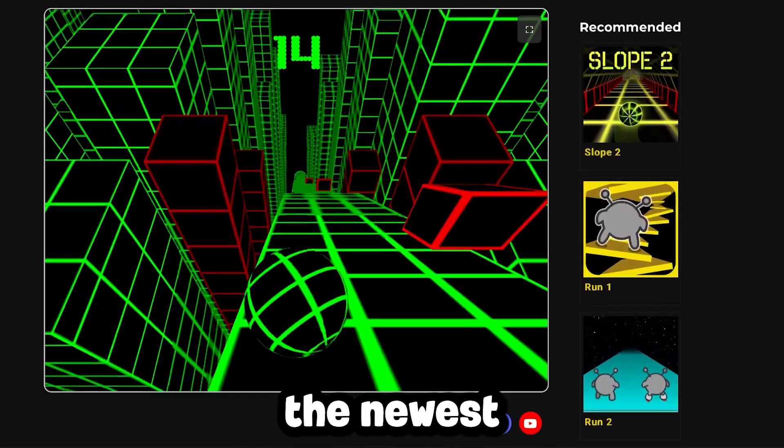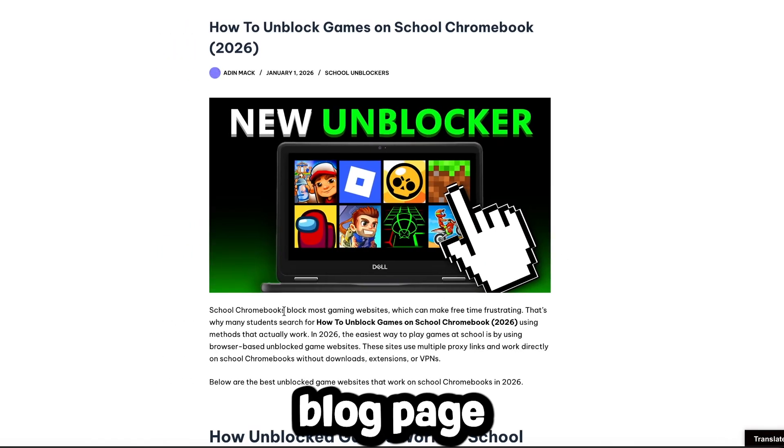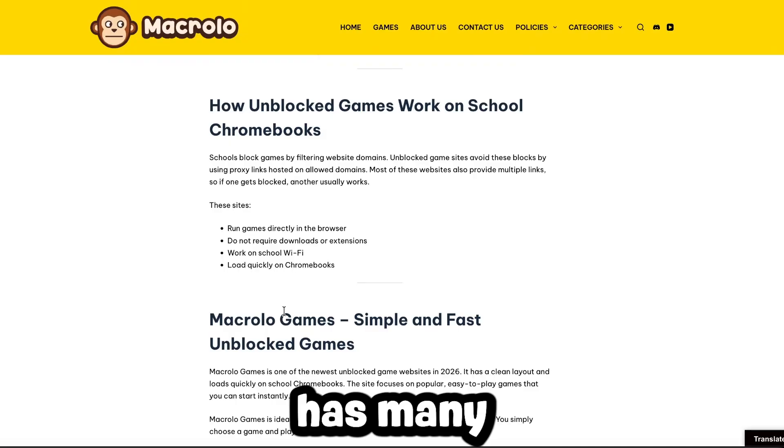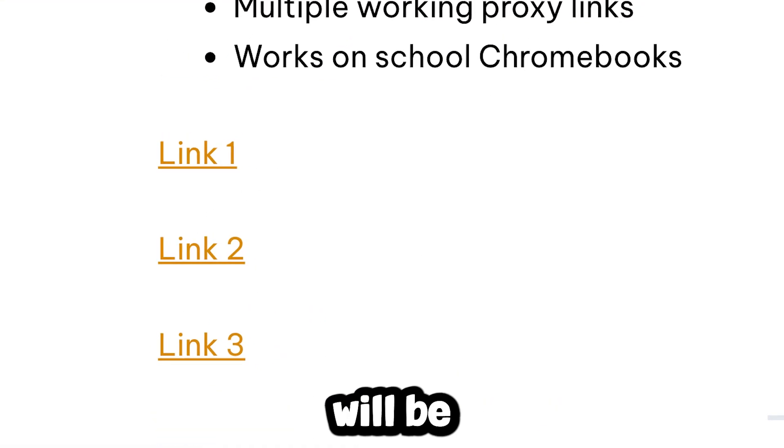How to unblock games on school Chromebook in 2026. Today I'll be showing you the newest and best unblocked games websites in 2026. Head over to my website in the description below and you'll find a blog page for a website which has many different proxy links. Each website also has multiple links, so if one doesn't work, another usually will.